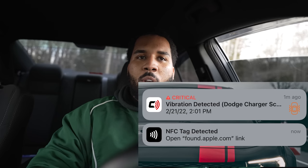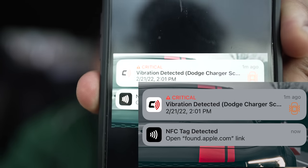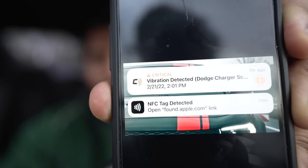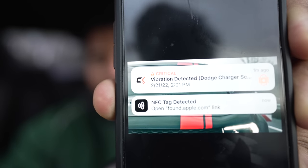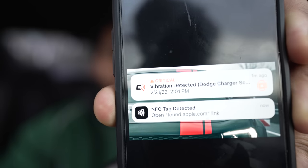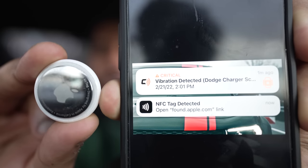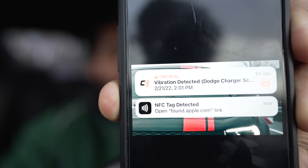About two or three minutes into my drive, I get a notification. The top one is from Carlock, basically telling me that there's a vibration. The bottom one is not from Carlock. The bottom one states that an unknown device has been found within a certain vicinity of my car.